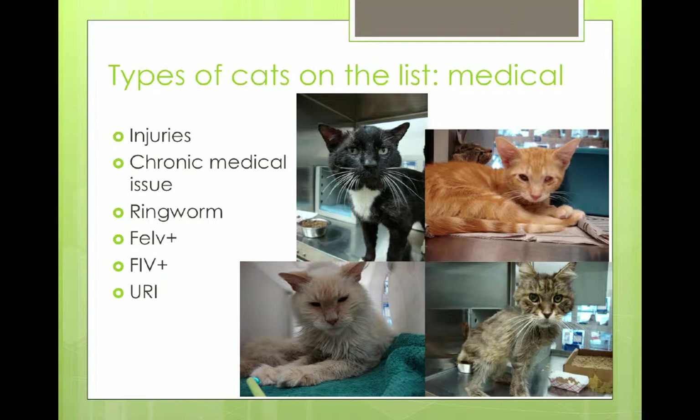And then of course we have a lot of ringworm that comes in, feline leukemia positive cats, FIV positive cats, and cats with upper respiratory infection. Those are the kinds of cats that end up on our list.